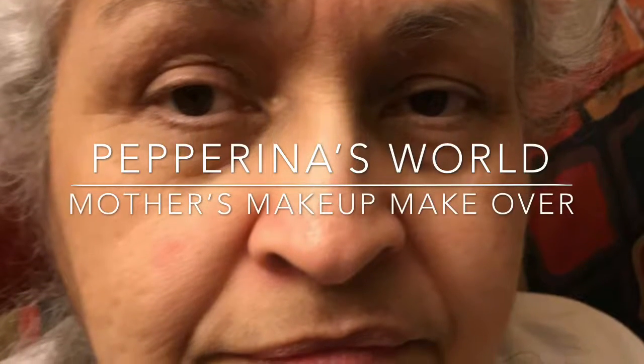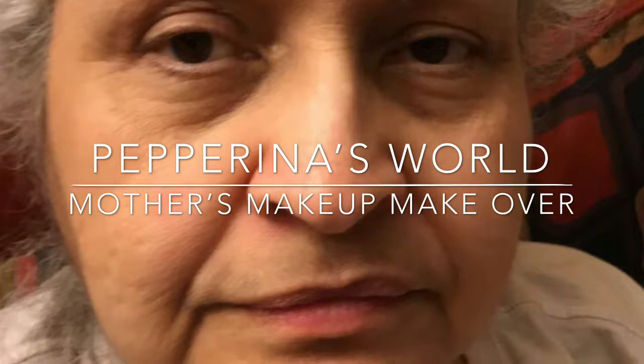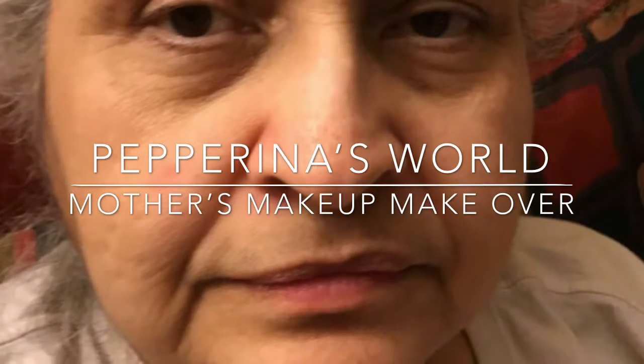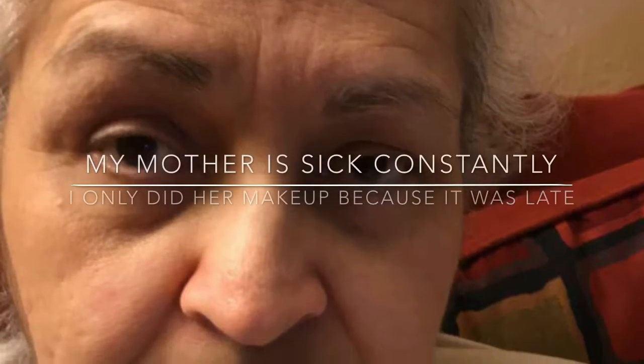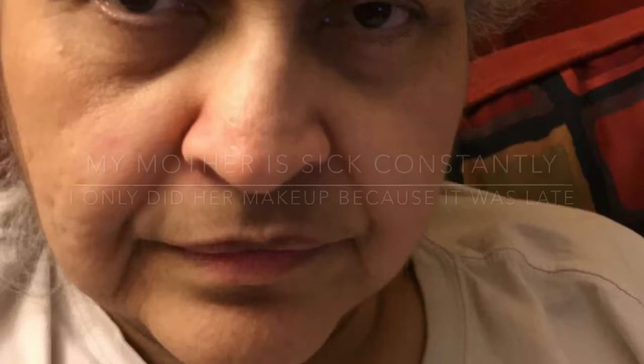Hi guys, welcome to Pepperina's World. Today is my mother's makeup makeover. She's been sick for a while now, so she doesn't do her makeup like she used to because she's constantly in pain.